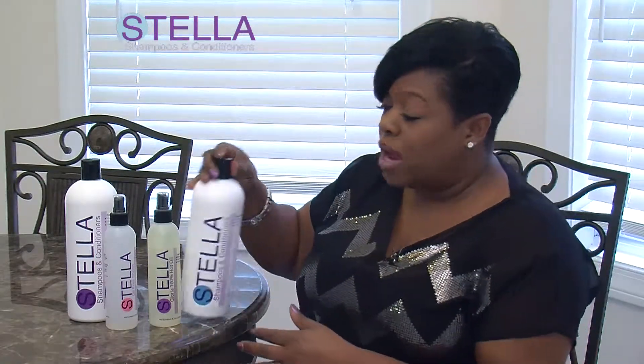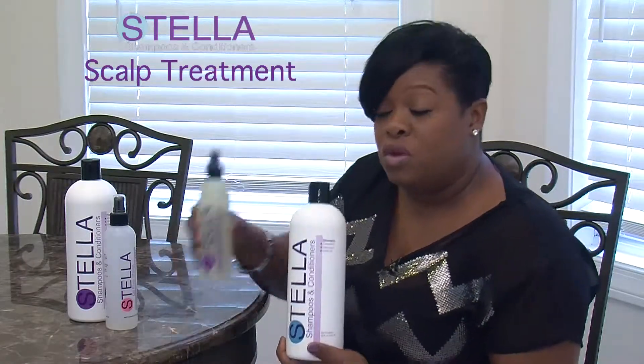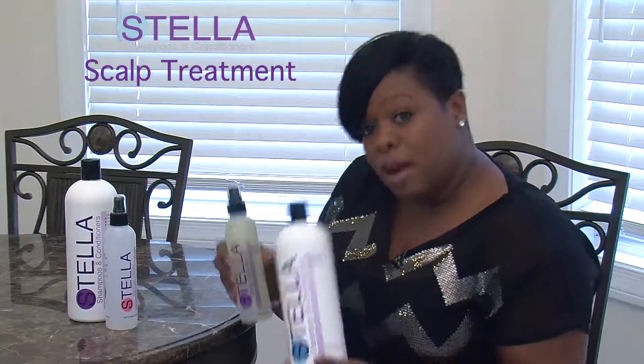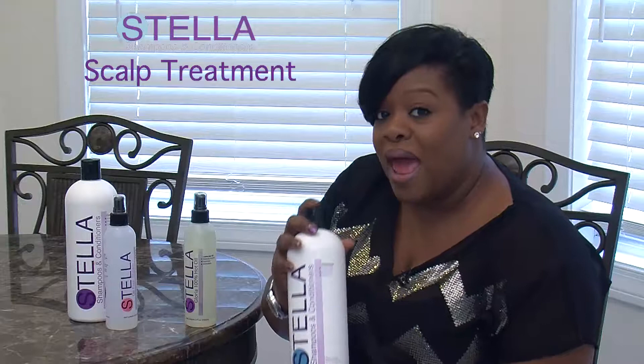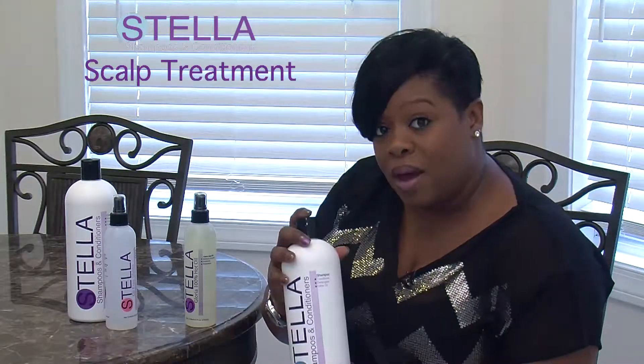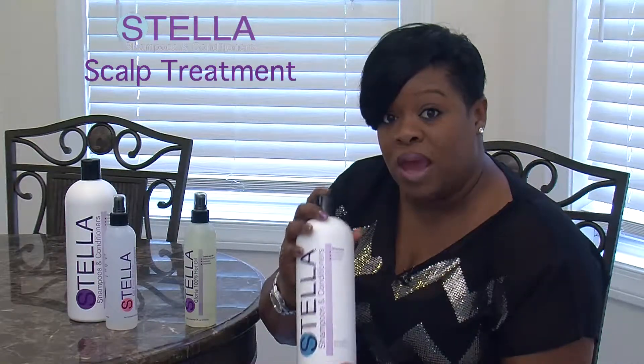These products work together in sync for dry scalp, itchy scalp, dandruff, color-treated hair, natural hair, fine hair, thick hair, and hair that is thinning. The shampoo, which I absolutely love, can be mixed with this and used as a scalp treatment. The ingredients in here are not chemicals but actually earth-bound products that save the skin, which save the scalp, which saves the hair.